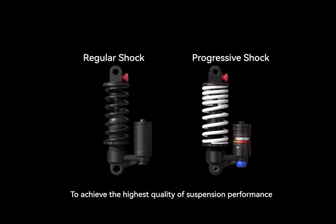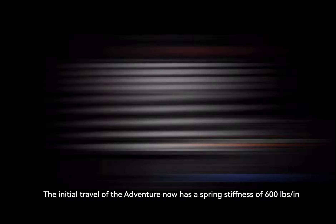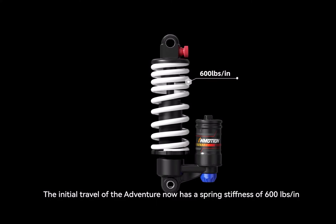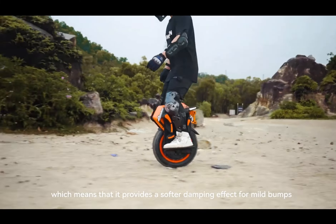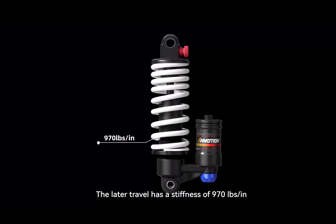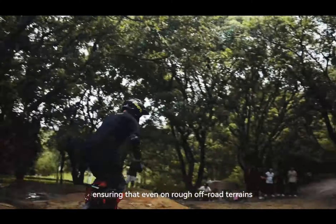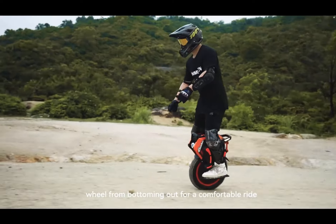To achieve the highest quality of suspension performance, we have designed the springs with a variable stiffness. The initial travel of the Adventure now has a spring stiffness of 600 lbs per inch, which means that it will provide a softer dampening effect for mild bumps, resulting in a more comfortable riding experience. The later travel has a stiffness of 970 lbs per inch, ensuring that even on rough off-road terrains, sufficient rebound is guaranteed to prevent the wheel from bottoming out for a comfortable ride.